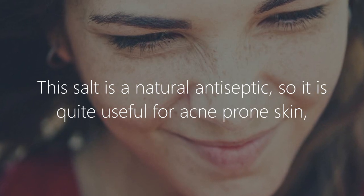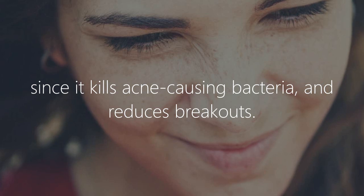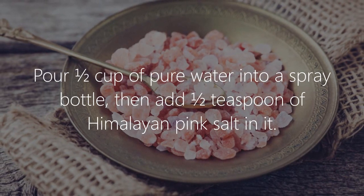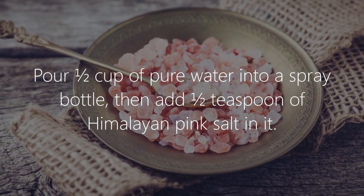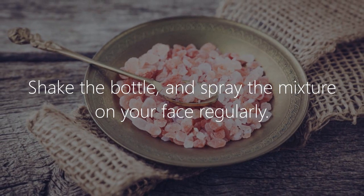6. Acne treatment. This salt is a natural antiseptic, so it is quite useful for acne-prone skin since it kills acne-causing bacteria and reduces breakouts. To treat acne, make an acne treatment spray: pour 1½ cups of pure water into a spray bottle, then add 1½ teaspoons of Himalayan pink salt, shake the bottle, and spray the mixture on your face.